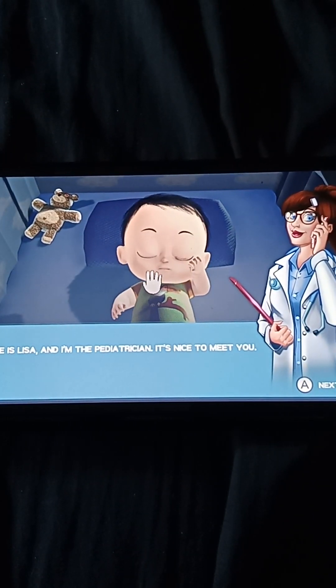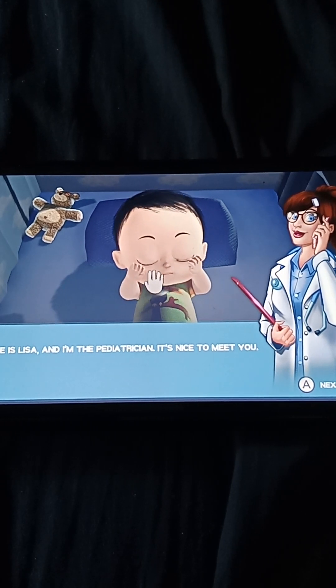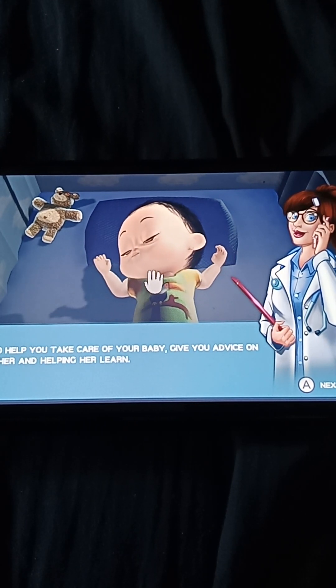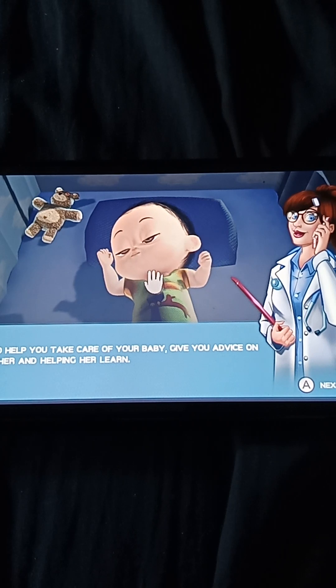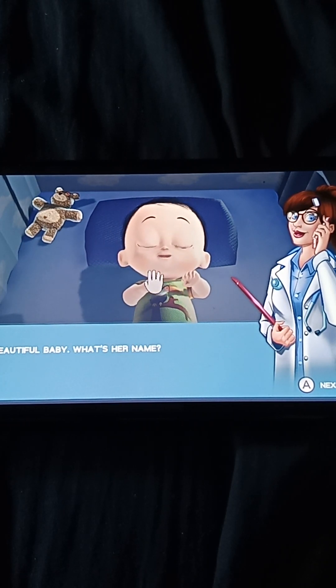Hi, my name is Lisa and I'm the pediatrician. It's nice to meet you. I'm here to take care of your baby, give you advice on teaching her and helping her learn. What a beautiful baby. What's her name?